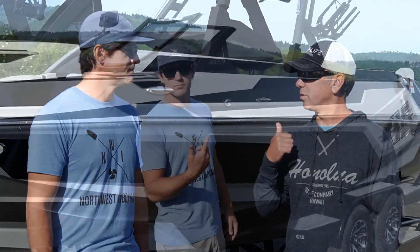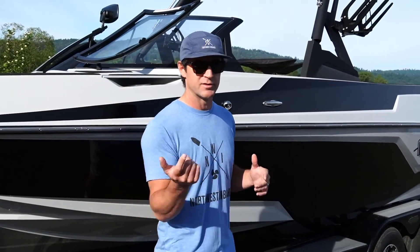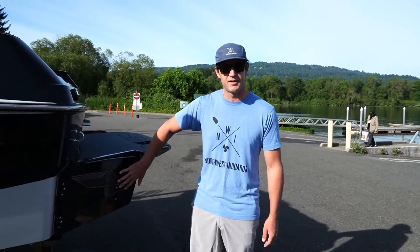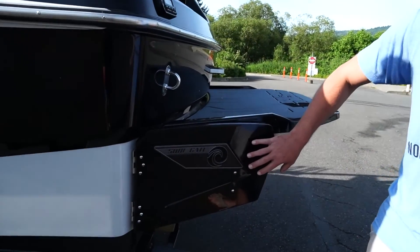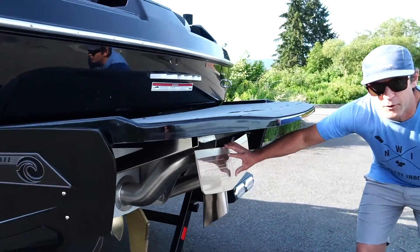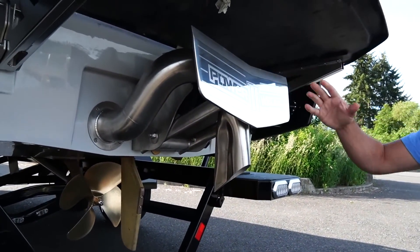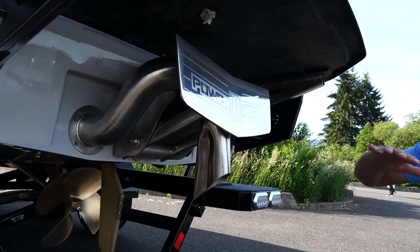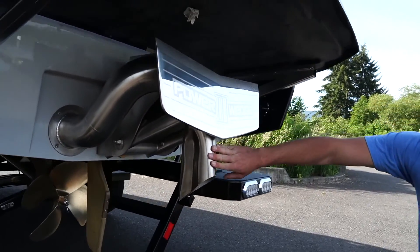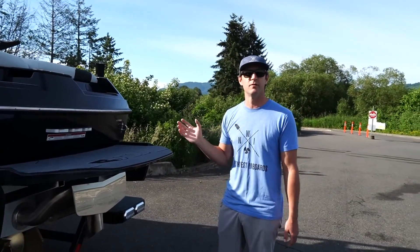Let's take a look around the boat. The T-23 is 23 and a half feet long — a great riding boat for big water. At the back of the boat, you've got Malibu surf gate, the same system you'll find on a 23 LSV or any other Malibu. Under the boat, we've got Power Wedge 3 with seven different positions, and even a lift feature that helps you get up on plane quicker for wakeboarding. There's also a surf pipe, which makes the boat a little quieter and eliminates exhaust steam.